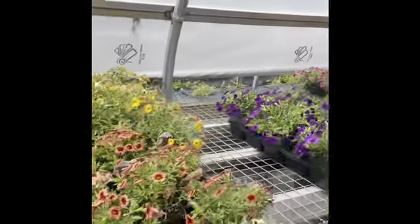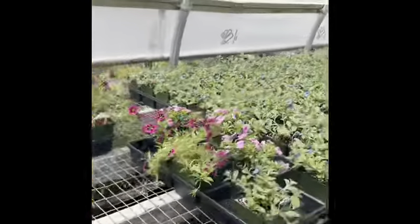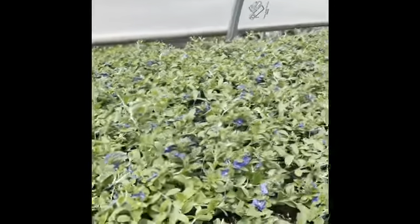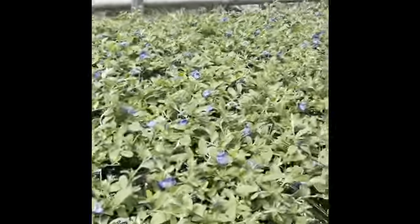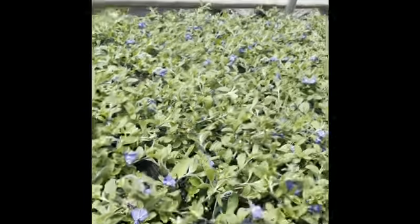We have some odds and ends four and a half inch calis. And I wanted to show you we have some evolvulus that recently got cut back but it's just starting to take off again. It has those gorgeous blue flowers, really cool in planters.